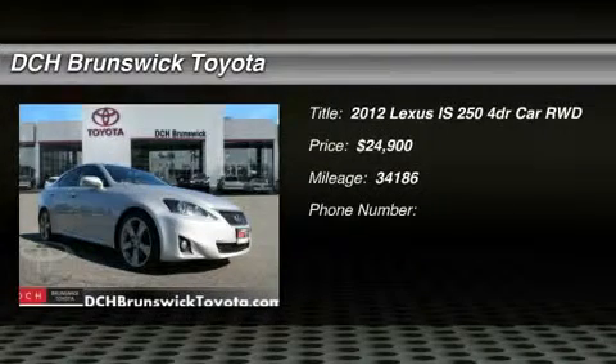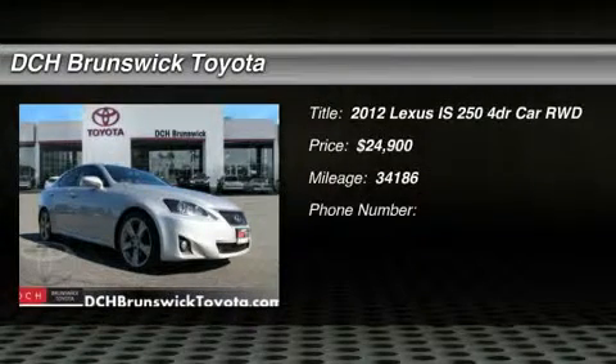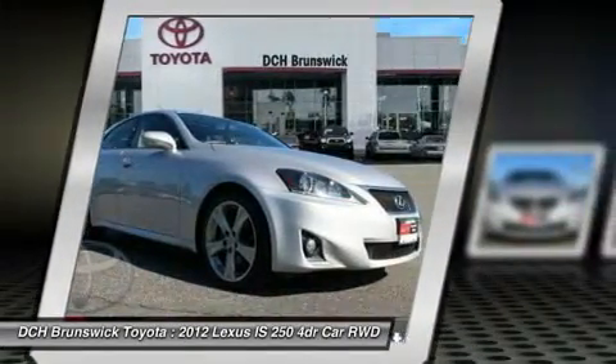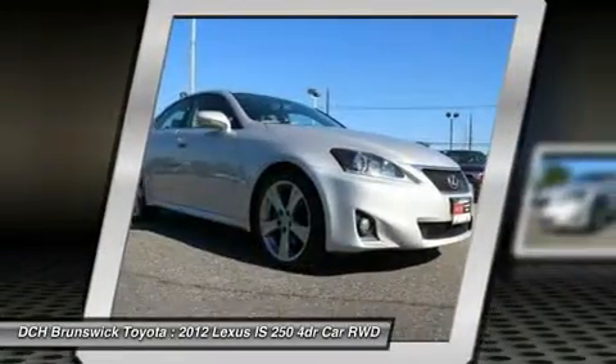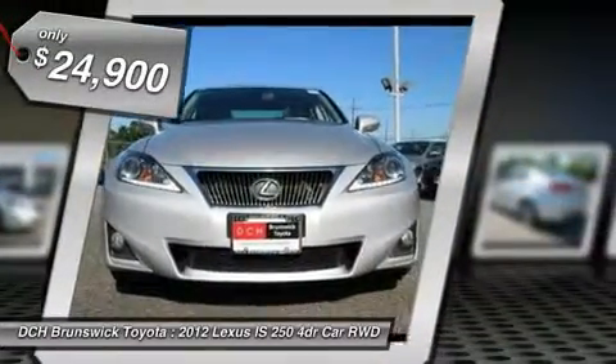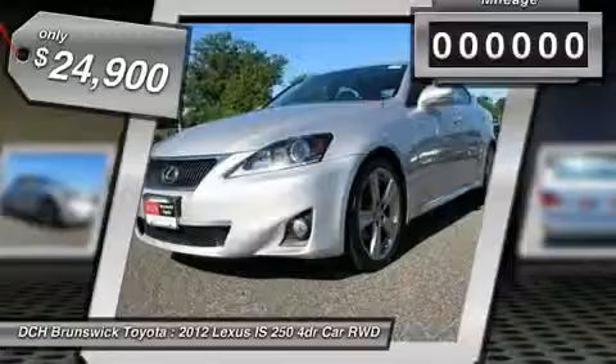The 2012 IS250 — an interior and exterior design inspired by the world of competitive racing. The IS250's authentic performance and style are the hallmarks of this classy luxury sedan, and it is priced below $25,000.